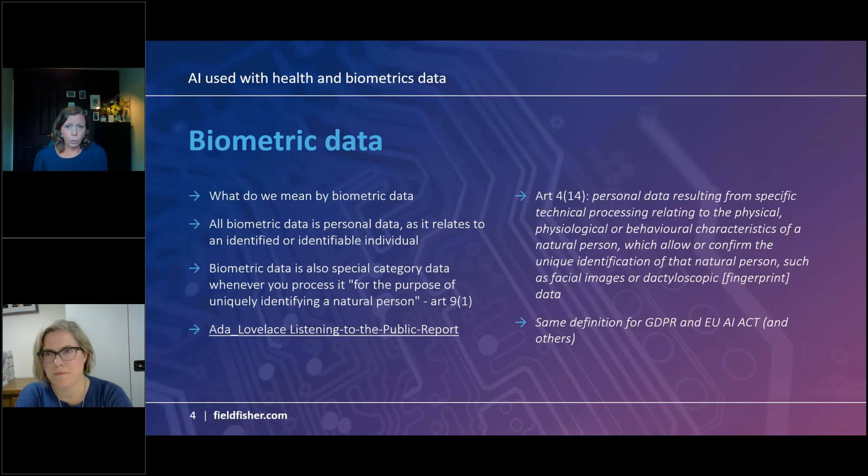Firstly, biometric data — what are we talking about? Biometric data is personal data because it relates inevitably to an identified or identifiable individual. It might also be special category data, and it becomes that when you process it for the purpose of uniquely identifying a natural person. This is the same definition used in UK and EU data protection laws, the EU AI Act, and other legislation.